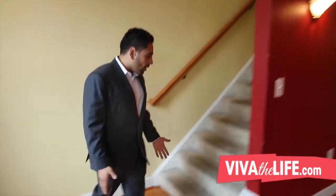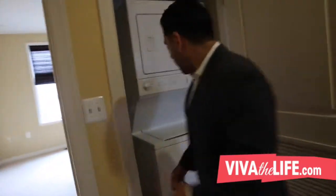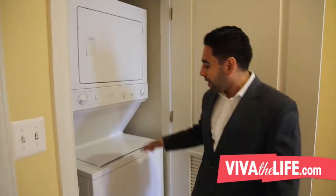Let's head upstairs. You'll notice here as well the carpet's filthy; it needs to be replaced. The first thing we notice up here, other than the fantastic natural sunlight, is the washer-dryer area, which is great.